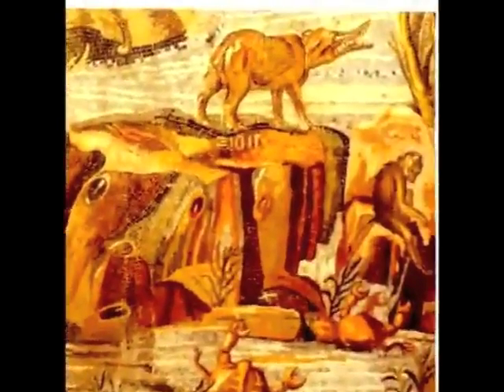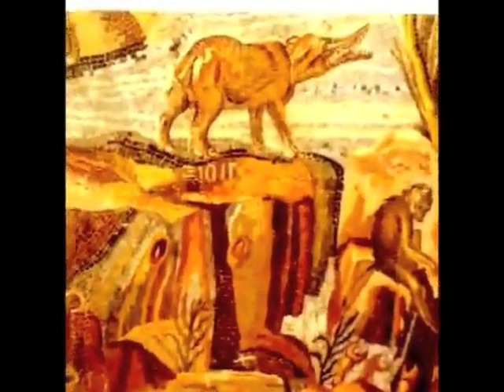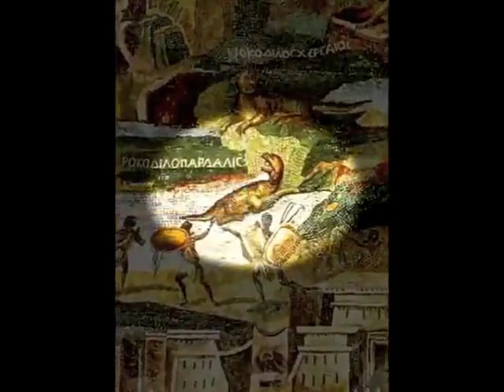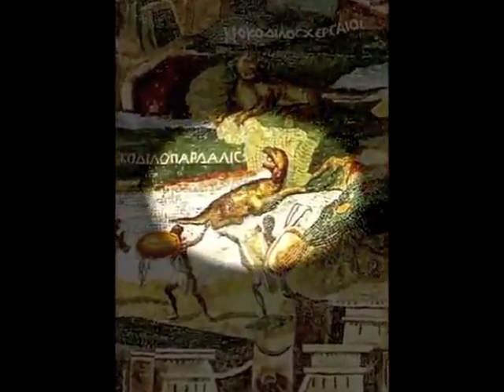Here we see a Dinohias, which means terrible pig. The Dinohias was supposed to have died off about 24 million years ago. And here we see several men fighting what appears to be a type of quadruped dinosaur.